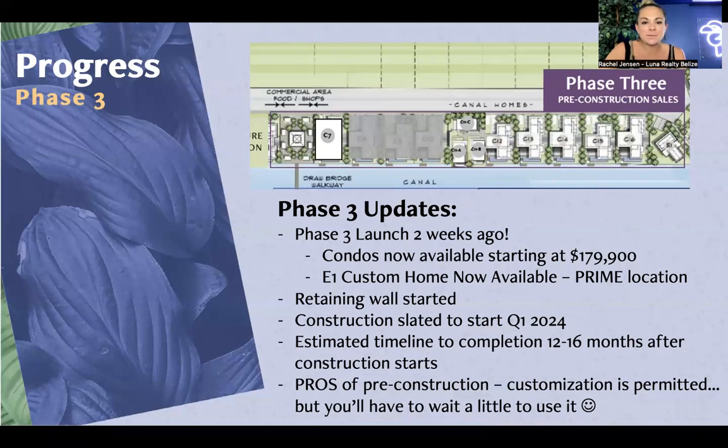Phase three is located across the canal from phase one and phase two. We launched phase three a couple of weeks ago. We have condo options now — two-story condos starting at $170,990. There's also a custom home available, E1, which is a very desirable prime location — a three bed, three bath. C11B and C16 are already sold. Within the phase three community, a retaining wall has been started and has made really good headway. Construction is expected to start next quarter — Q1 of 2024 — with an estimated completion timeline of 12 to 16 months.